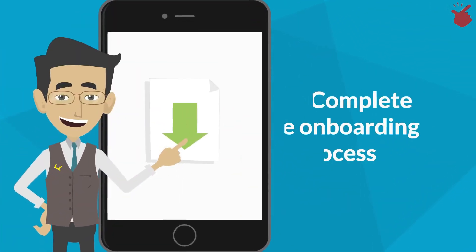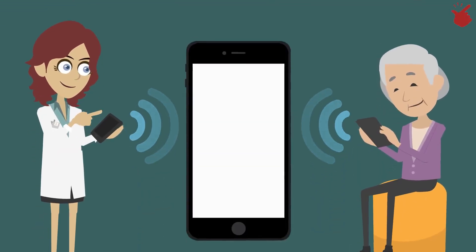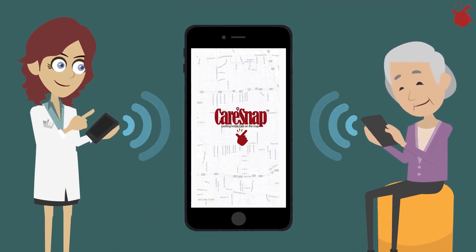Download the app, complete the onboarding process, and patients and caregivers are instantly connected in a real-time map view.